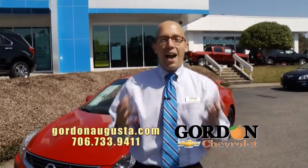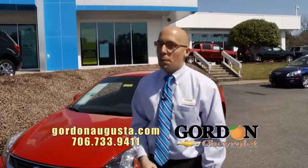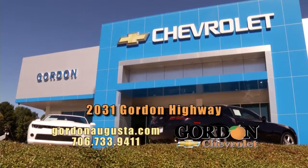Folks, jump on GordonAugusta.com, look at our entire inventory, but of course come see us. Open all day. 2031 Gordon Highway in Augusta.